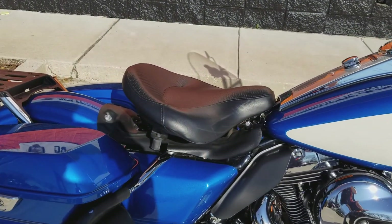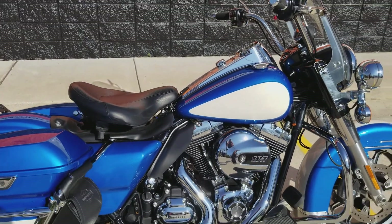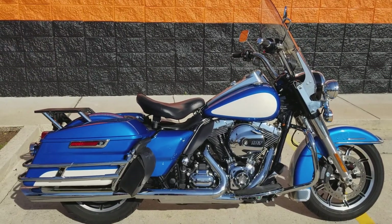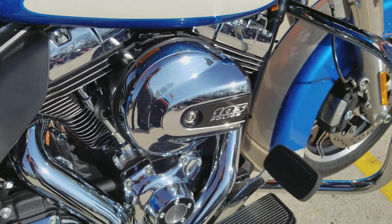They're all set up extremely similar. They're going to have that seat that comes with the police Road King — you can take that off and put a different seat on if you prefer. These police Road Kings are some of the most maneuverable bikes I've had the pleasure of riding in my years at Harley-Davidson. They're just phenomenal — they sit up real tall, you've got a nice posture.